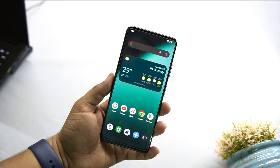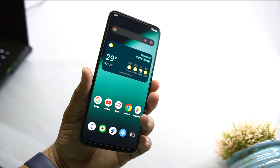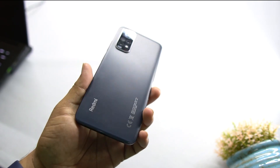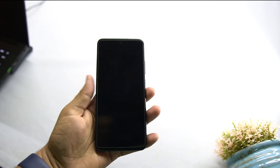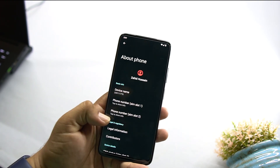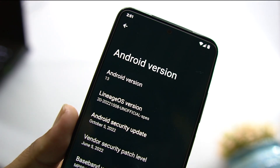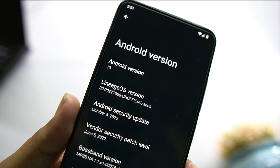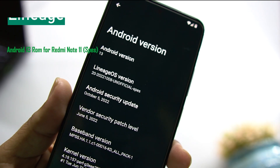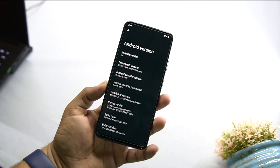Hey guys, welcome back to another video. Today I am back with another amazing Android 13 custom ROM for the Redmi Note 11. This time it is LineageOS 20.0, based on Android 13. As you can see, the Android version is 13, the LineageOS version is 20, and the security patch is the latest — October 5, 2022.